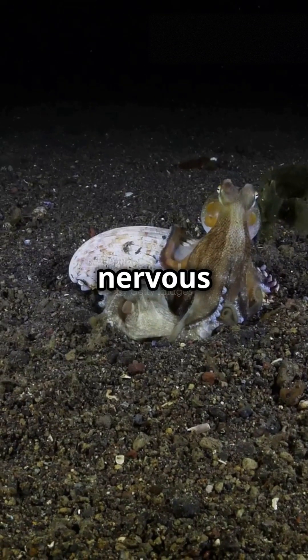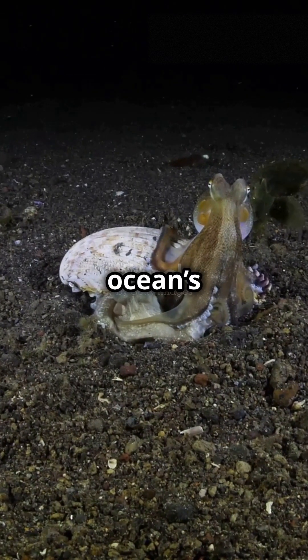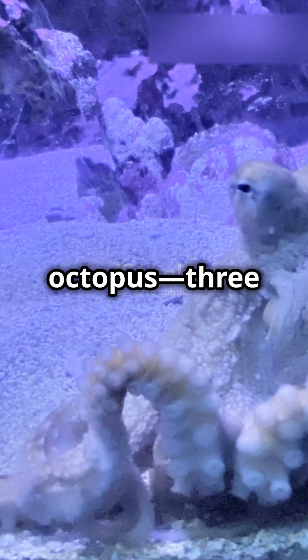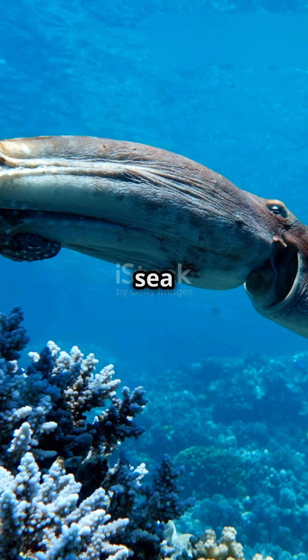With their advanced nervous system and remarkable abilities, octopuses are truly one of the ocean's most enigmatic creatures. So next time you think of the ocean, remember the incredible octopus — three hearts, blue blood, and a mind as deep as the sea itself.